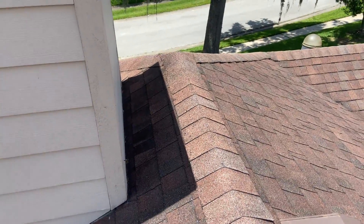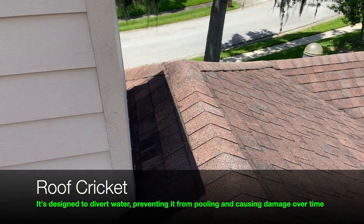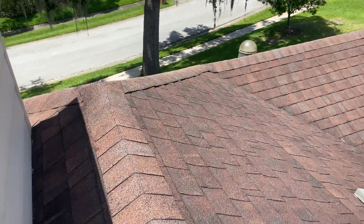New Florida Code does require chimneys to have a cricket, so it's something that we will have to build into this system. It's something that we're quite familiar with, so it's not too big of an issue.